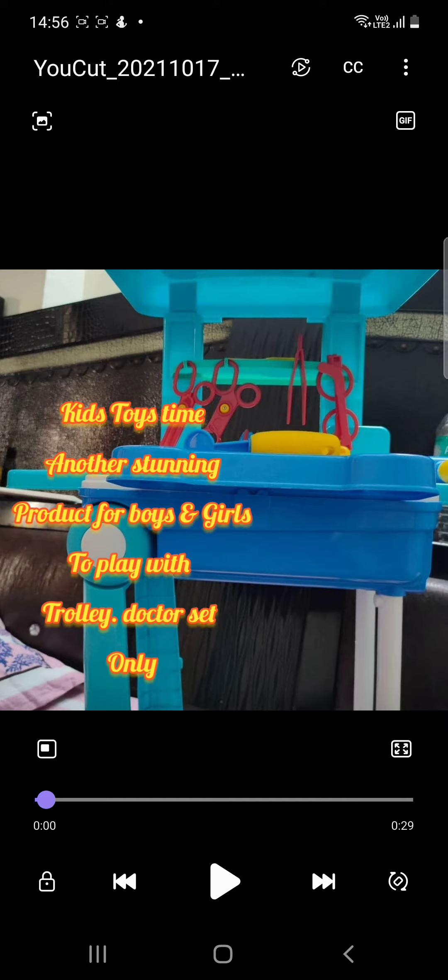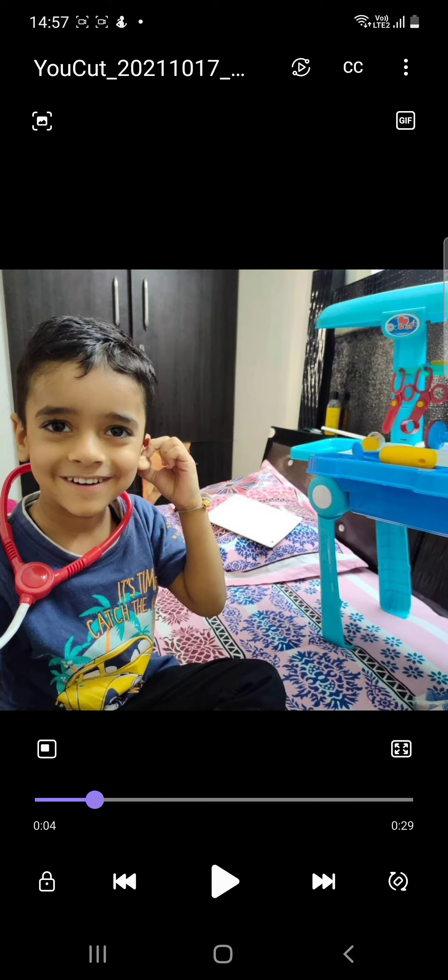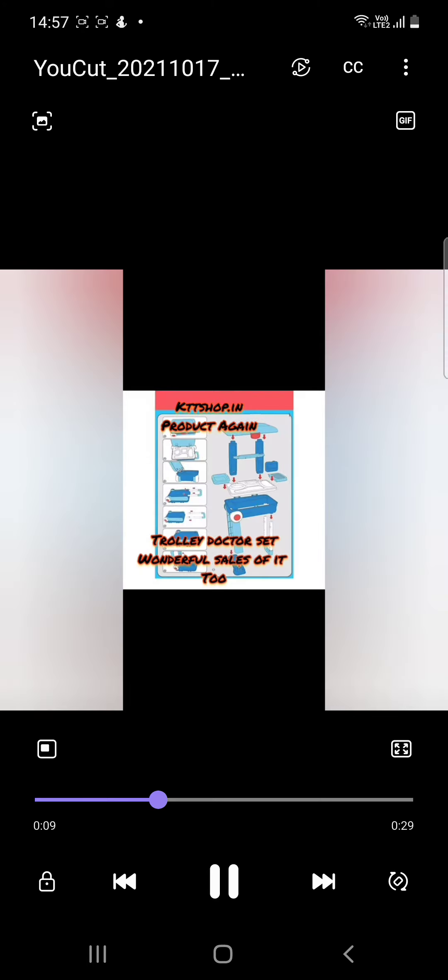Now I'll share — this is actually the first time, because there are endless people who bought it but don't share any picture of the product. Previously I could only show a demo. But here is a kid who's enjoying my trolley doctor set — from Noida Sector 78. Now I'll show you the demo which I used to share with everyone — let's see this.